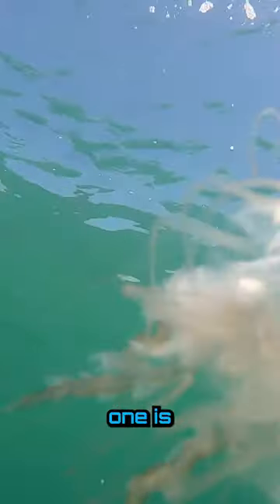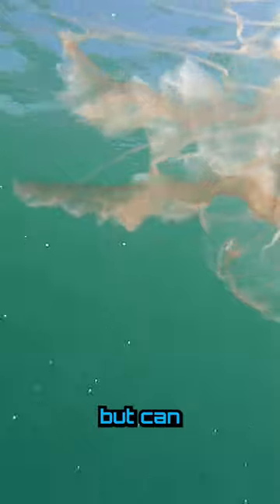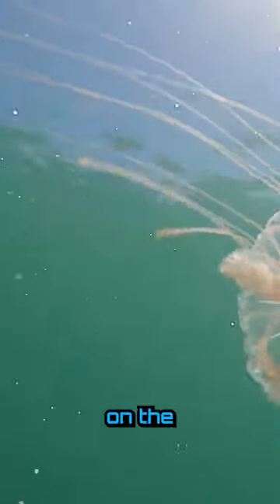My wife and I were diving in Destin, Florida when we came across this jellyfish. This particular one is known as a sea nettle. It looks like a pretty common jellyfish, but can actually be different colors depending on the location that it's at.